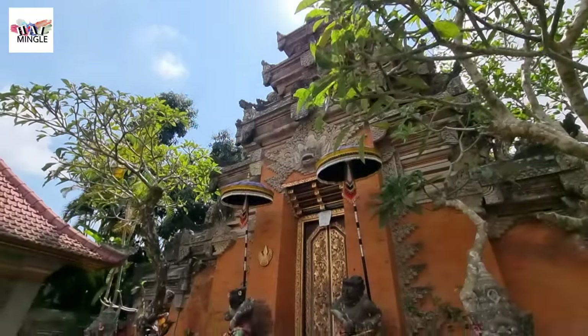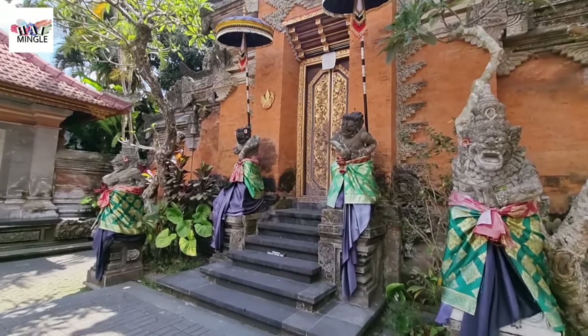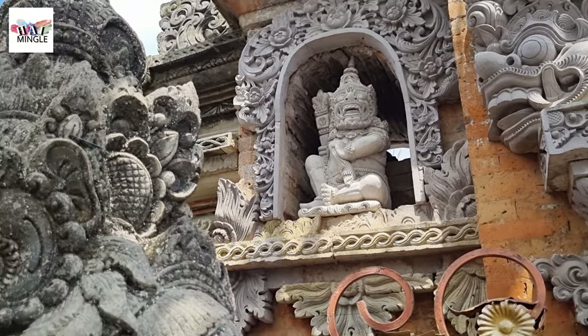Hey there, today we're diving into the rich history and vibrant culture of Ubud Royal Palace. In this video, we'll be unveiling a series of travel hacks for your visit to the Ubud Royal Palace and its surrounding areas.